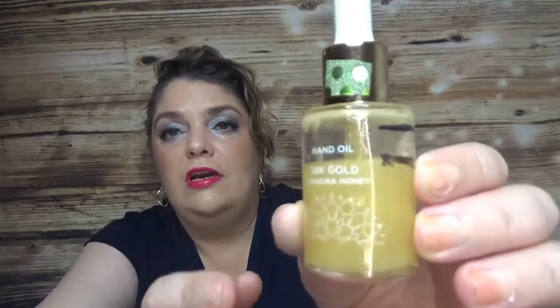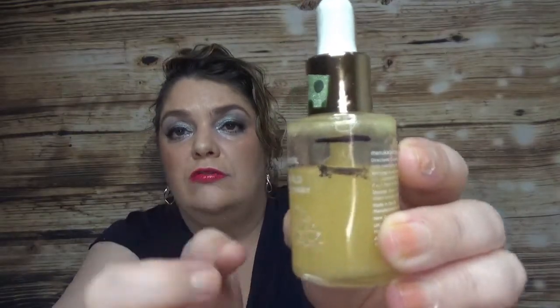The next item is a hand oil — I believe it's Manuka Doctor. It's the 24K Gold and Manuka Honey hand oil. I've gone from here to here with it, so I am making some progress.